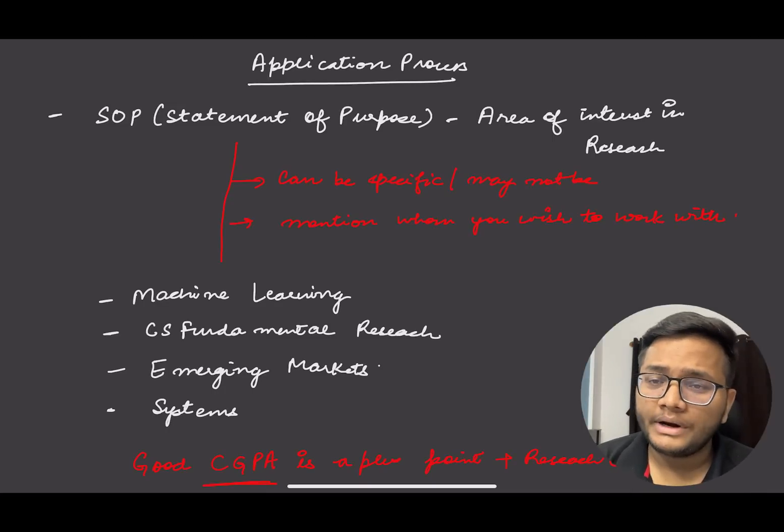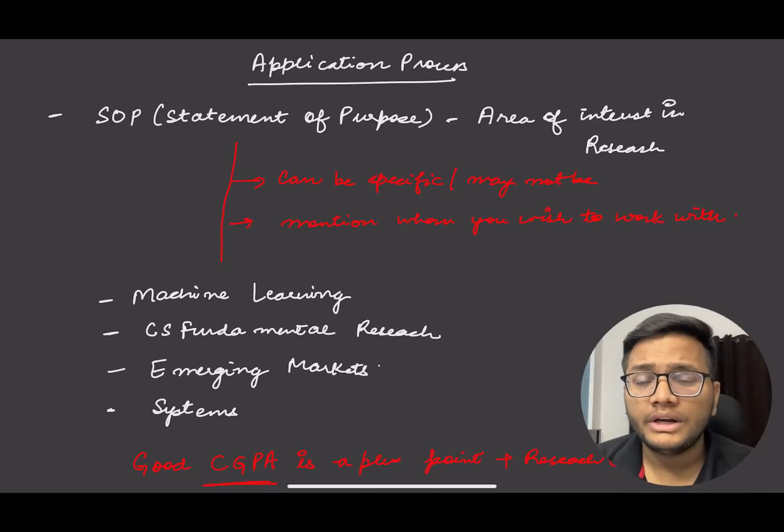The application process is currently open. Batch of 2023 passouts are eligible. There are two major things in the application form: first is an SOP — Statement of Purpose — and the second is an LOR — Letter of Recommendation.